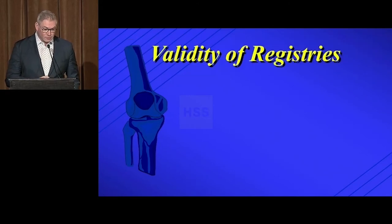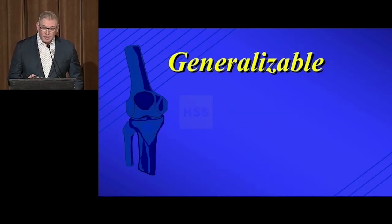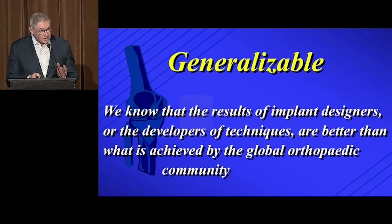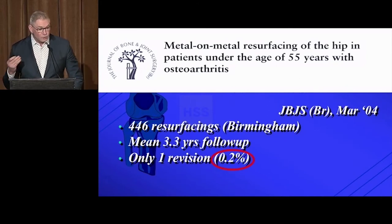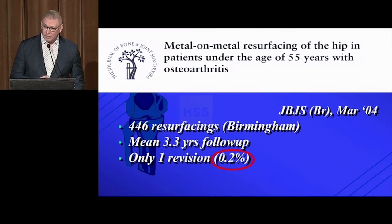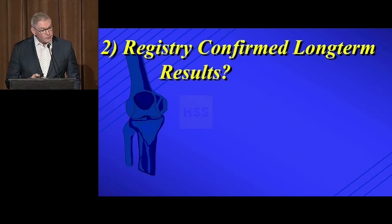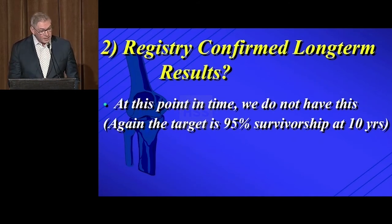Number two: registry-confirmed long-term results. Registries are incredibly valid — much like randomized clinical trials, they're large observational prospective studies. Generalizability is a very important concept: the person who develops a new technique or implant uniformly achieves better results than when it's released to the general population. For example, one originator of hip resurfacing had a 0.2% revision rate at three years, while the Australian registry showed a rate ten times higher. So, do we have registry-confirmed long-term results for kinematic alignment? At this point in time, we simply do not. The target should be that 95% survivorship at 10 years, and we don't have it yet.